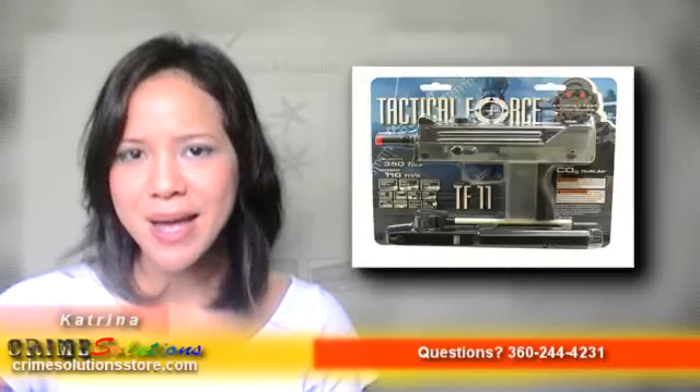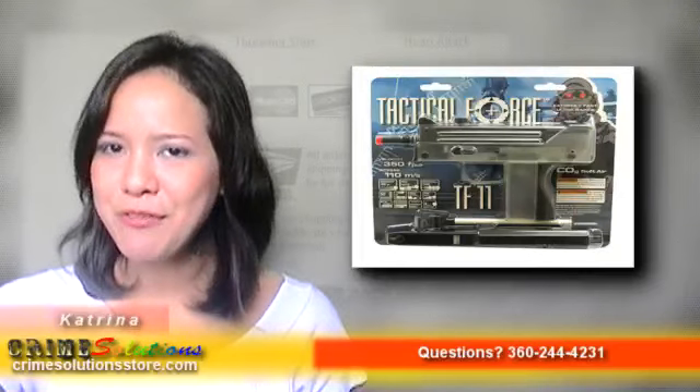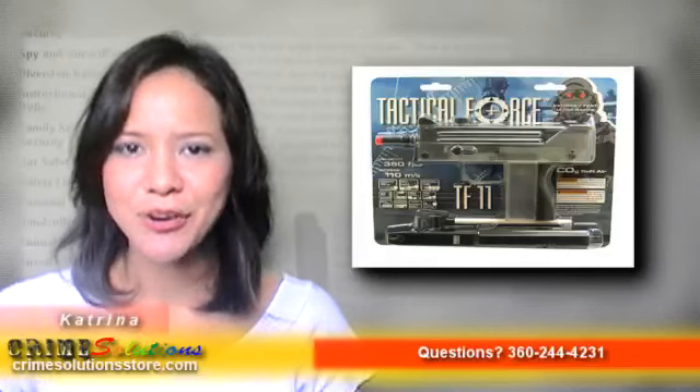Cons: You will be needing a spare magazine if you will be using this baby as a primary weapon. It eats CO2 pretty fast, so you better save and buy extra CO2 cartridges. Iron sights are not accurate.